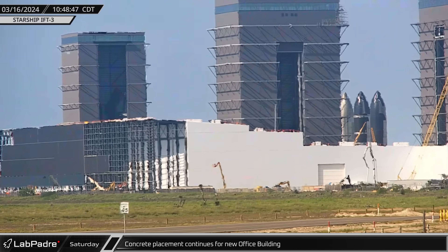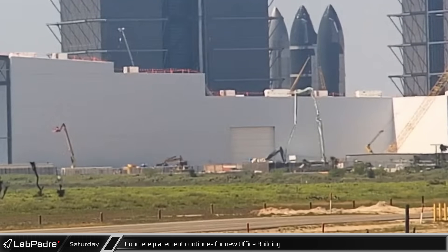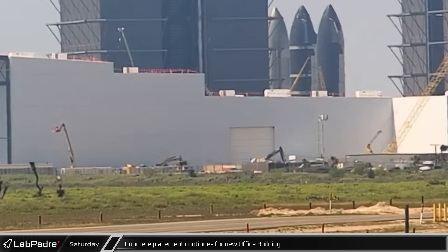Saturday morning, we saw concrete workers back at the build site, continuing their work on the office building's foundation. Workers completed the pour two hours later.